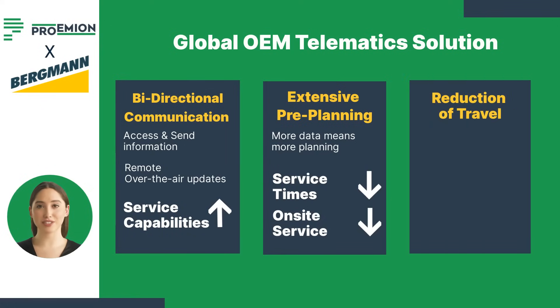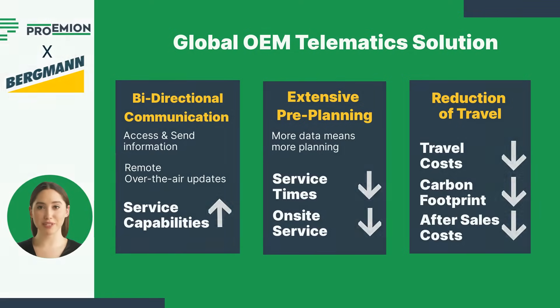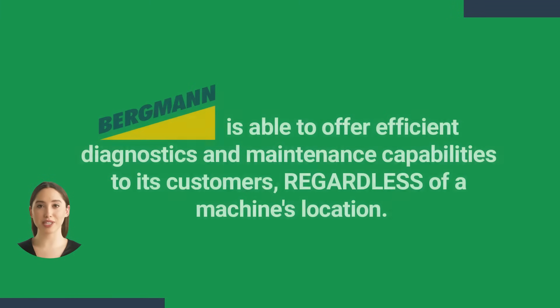On-site services are also reduced due to being planned and executed more efficiently, and in some cases are omitted entirely. The subsequent reduction of travel saves money by reducing travel costs as well as reducing their carbon footprint, which helps them with environmental social governance goals and commitments. Furthermore, new insight into machines under warranty also helps reduce after-sales costs.